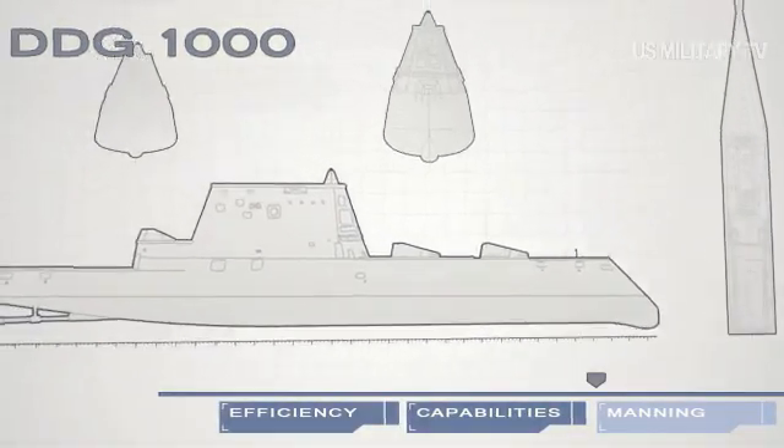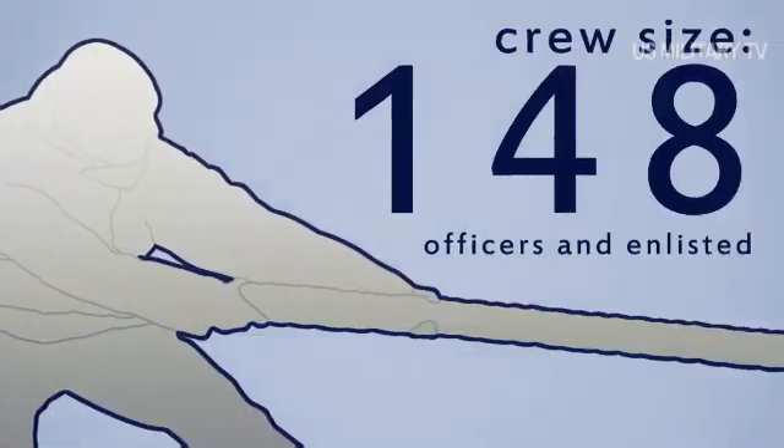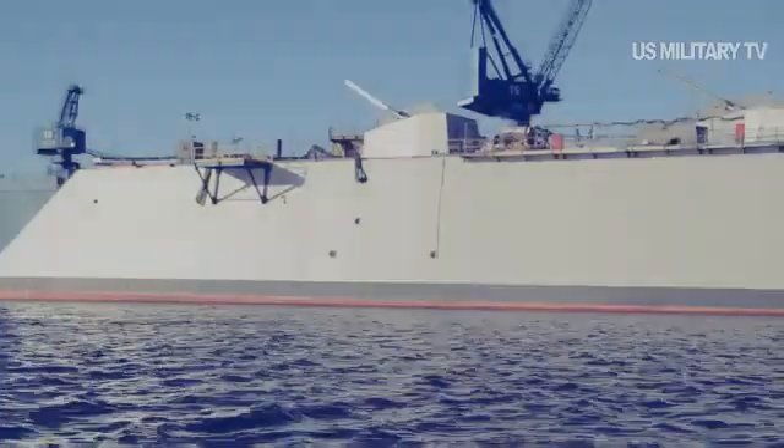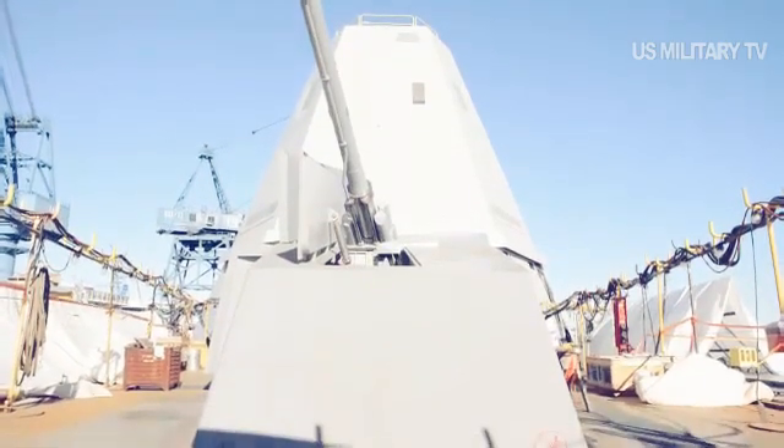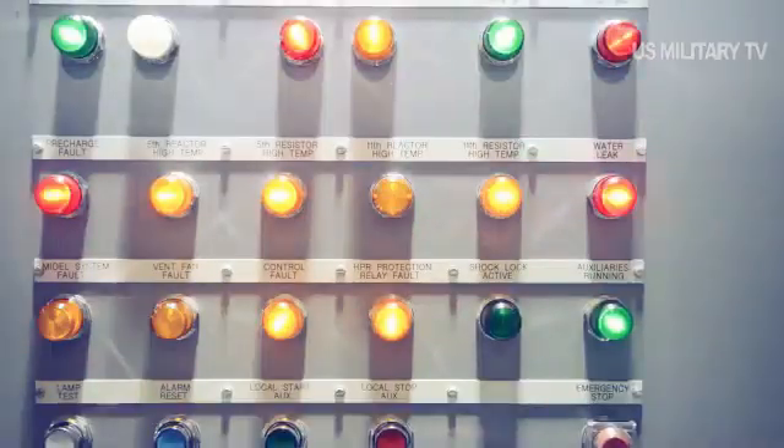With delivery, USS Zumwalt joins the US Pacific Fleet Battle Force and remains assigned to Surface Development Squadron 1. In addition to at-sea testing of the Zumwalt combat system, DDG-1000 will also operate as a key enabler in the acceleration of new warfighting capabilities and rapid development and validation of operational tactics, techniques, and procedures.